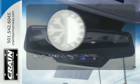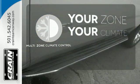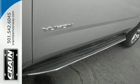It's too hot. It's too cold. Not anymore with multi-zone climate control. The best ability for your next vehicle is capability.